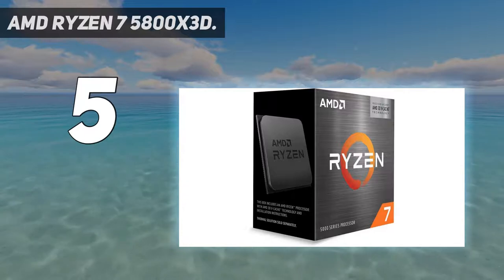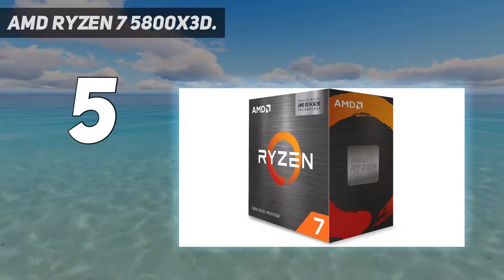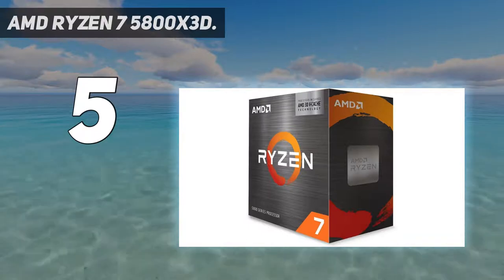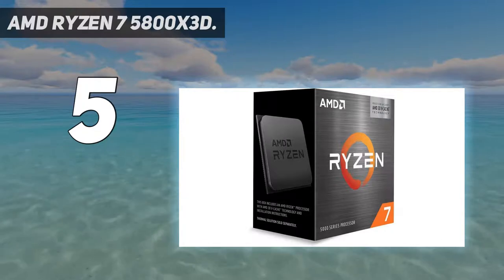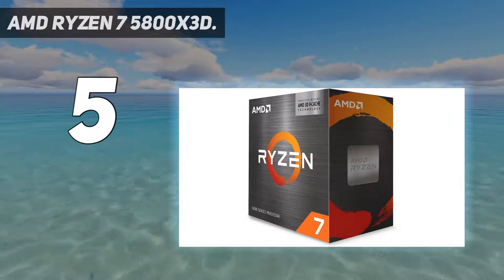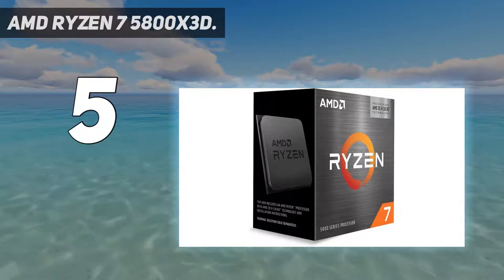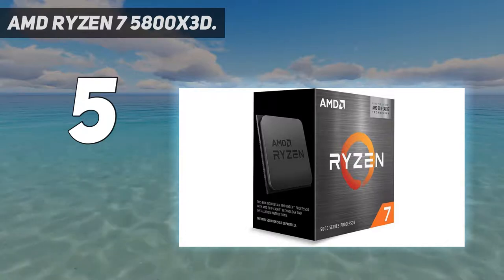On average, at 1080p, the $449 Ryzen 7 5800X 3D is 9% faster than the $589 Core i9-12900K, which costs 30% more, and 7% faster than the $739 Core i9-12900KS, which costs a whopping 64% more. That means the Ryzen 7 5800X 3D is both the fastest AMD gaming chip in our test suite and faster for gaming than any Intel model.